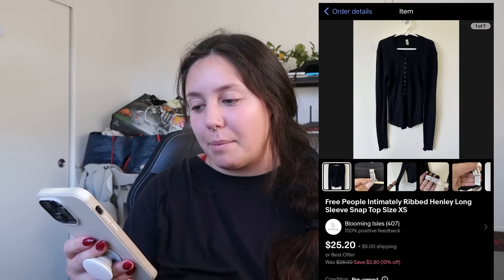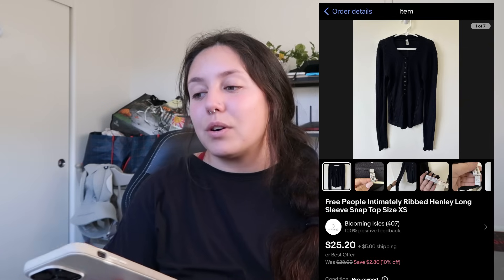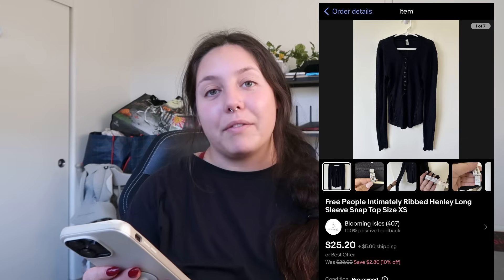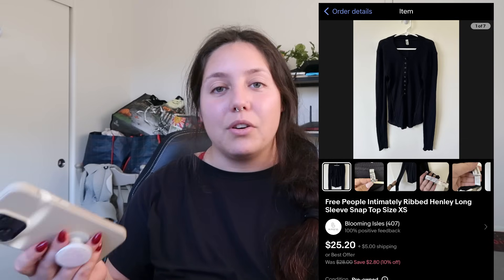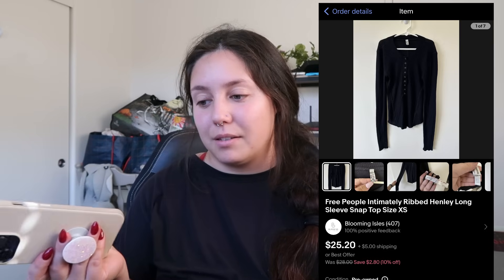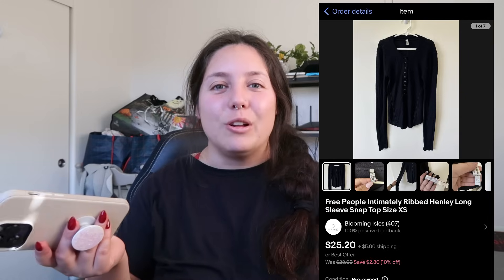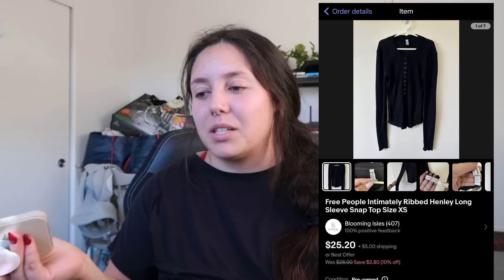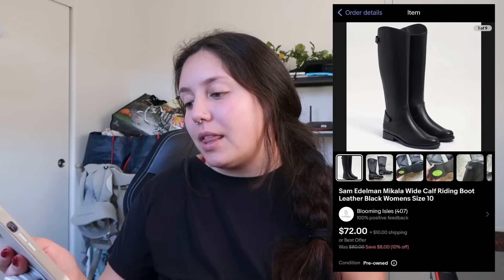Next item that sold: Free People Intimately Henley top. Sold for $18 plus shipping. I found it at the Navy thrift store for $2 and my profit was right around $11. It was an extra small and sold in about a month. Free People doesn't tend to sell super quickly, but being an extra small, it sold fast.